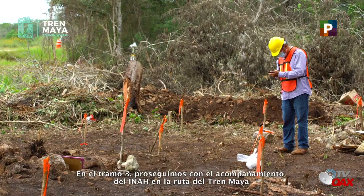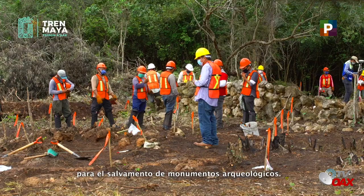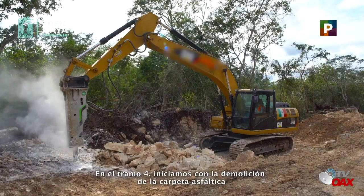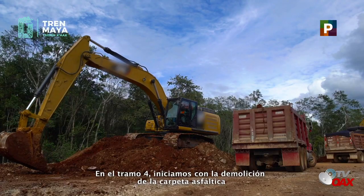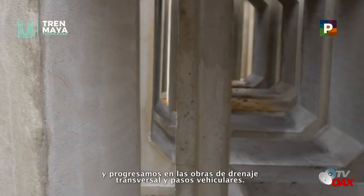Reporte de avances: Acompañamiento del INAH en la ruta del Tren Maya para el salvamento de monumentos arqueológicos. En el tramo 4, iniciamos con la demolición de carpeta asfáltica y progresamos en las obras de drenaje transversal y pasos vehiculares.